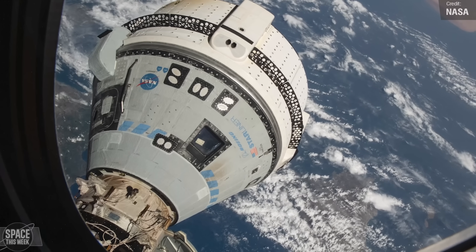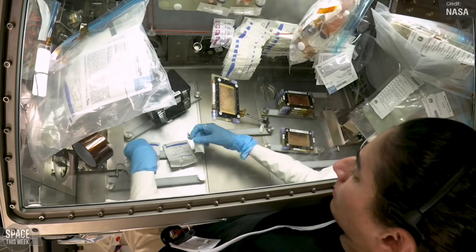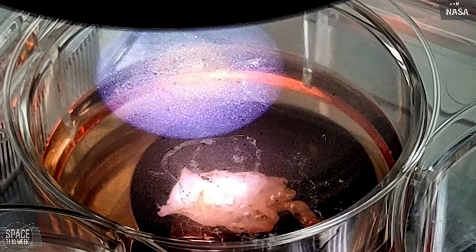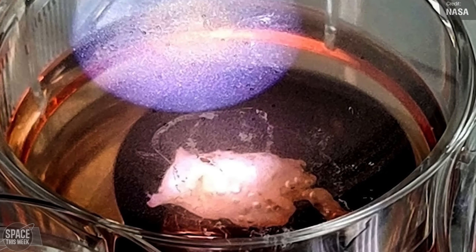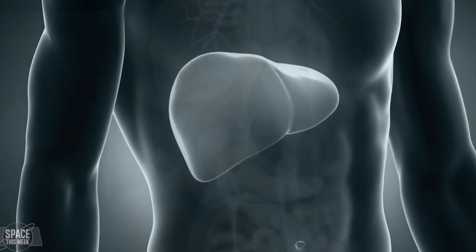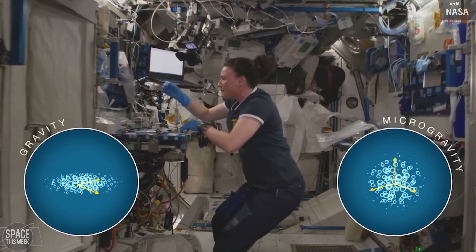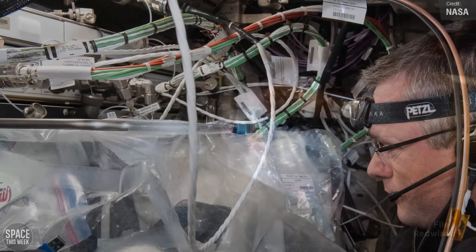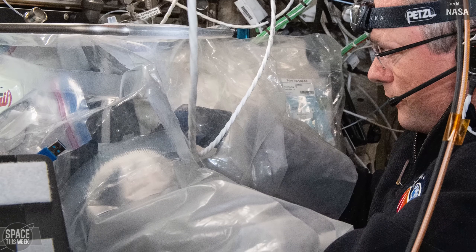Crewed space capsules aren't the only thing the ISS hosts — its primary function is an orbital laboratory. NASA has shared some interesting milestones in 3D printing recently achieved on the station. The Redwire Cardiac Bioprinting Project successfully created the first 3D-printed cardiac tissue on the space station, which was sent down to Earth back in April. The findings could lead to breakthroughs in manufacturing organs and tissues as an alternative to donated organs, with microgravity enhancing the printing through increased physical stability from reduced gravitational force.